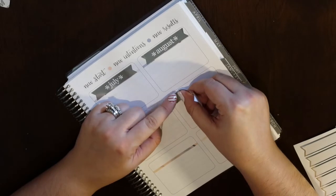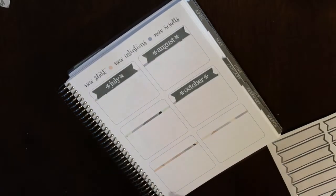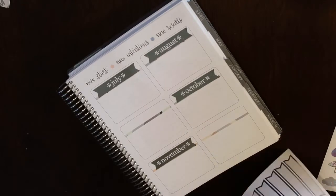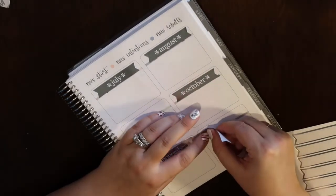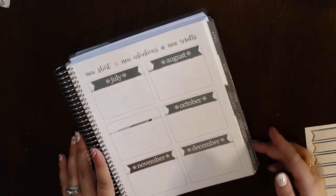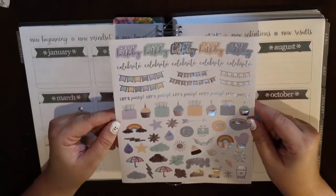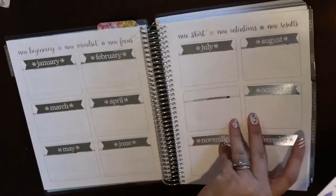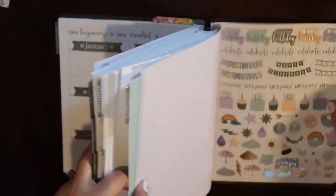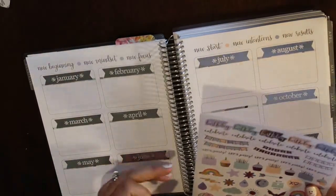I'm going to decorate the birthday tracking page with some birthday cake stickers — these are Erin Condren stickers that came in my planner. I pulled them out rather than wasting them. I'll put a few on each month's section to dress it up a little. If you use this page differently, tell me in the comments — I've seen it used for a lot of things but birthday tracking seems most common.